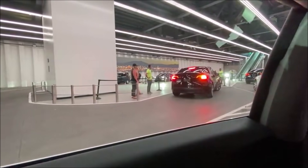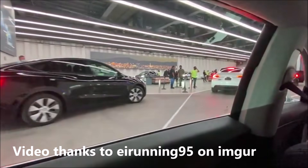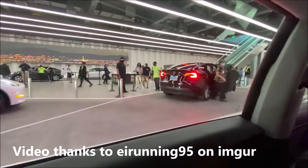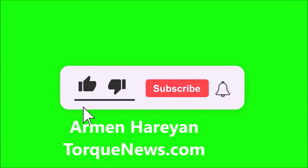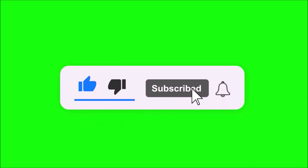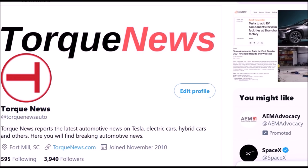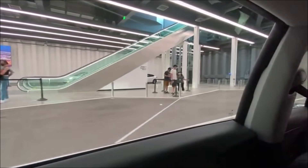Here is the first look at the ride inside the Boring Company's Las Vegas tunnel, as testing already begins for passengers at the Boring Company's Las Vegas loop. Welcome back — this is Armin Harayan from TorqueNews.com. If you're here for the first time, please subscribe to our channel, like this video if you find it informative, and share on social media. Joey Clander has the details from Tesla Radio.